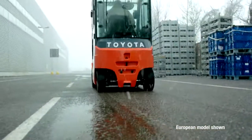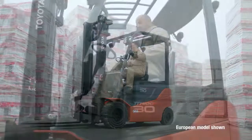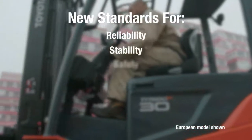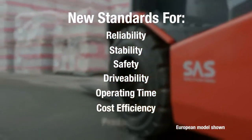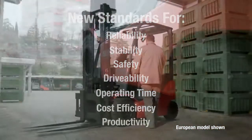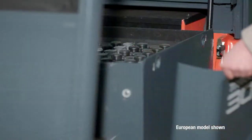It allows all-electric fleets to remain all-electric even when an application calls for more rugged outdoor use. It rounds out the Toyota forklift line and sets a new standard for reliability, stability, safety, drivability, operating time, cost efficiency, and productivity.